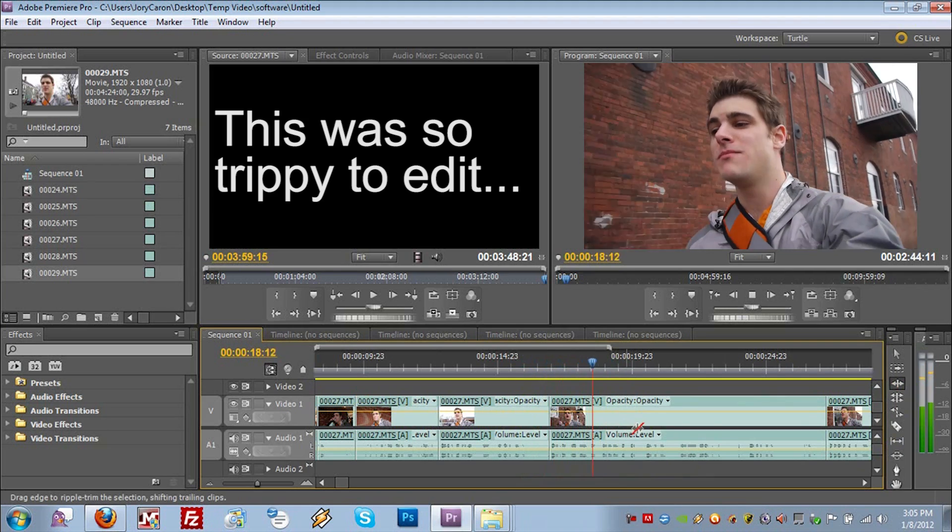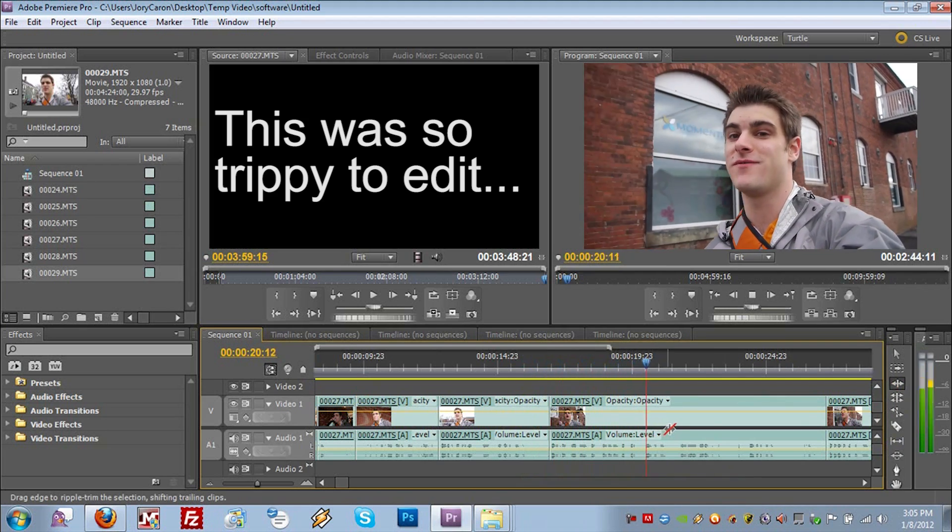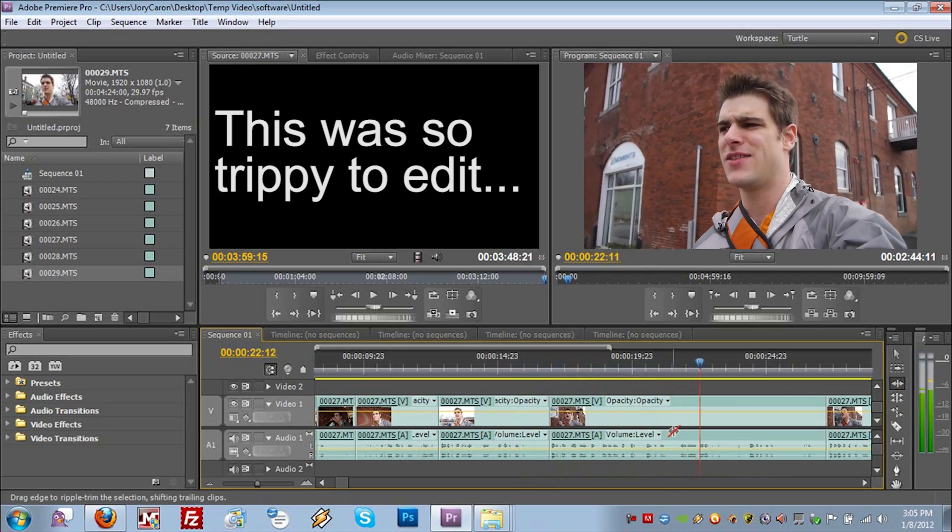Let's talk editing software. I get this question a lot — Jory, what editing software do you use? I use Adobe Premiere Pro, mainly because I learned how to edit using Final Cut Pro and then I got a PC.